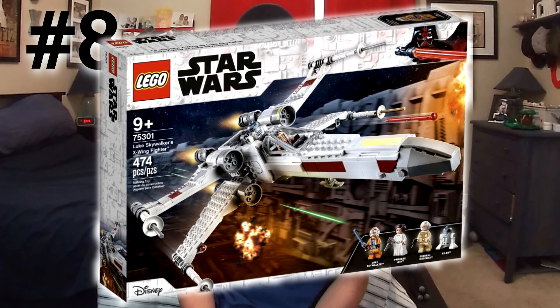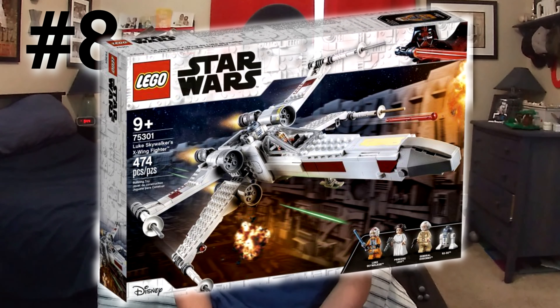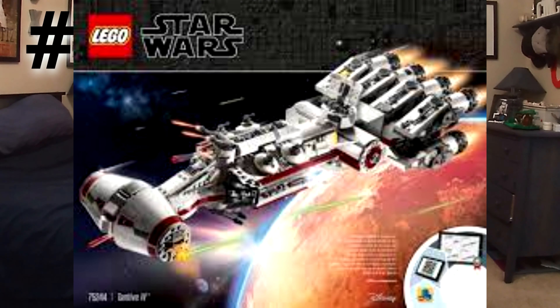Coming in at number 8, we have a set released just this year in the January wave — the X-Wing set. The reason I think the value is going to go up is for the same reason the value significantly went up on the Tantive IV set, which retired last year. That set had Bail Organa, which really shot up the price because it was the first time LEGO made that minifigure. This X-Wing set is the first time we've ever seen General Dodonna, and I don't know when LEGO is going to remake that figure, but it isn't going to be anytime soon. So I expect once that set retires, people are going to realize that's a pretty cool character, and just because of that one figure, the price is going to go up.